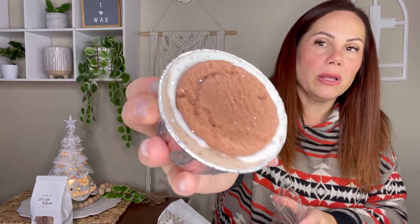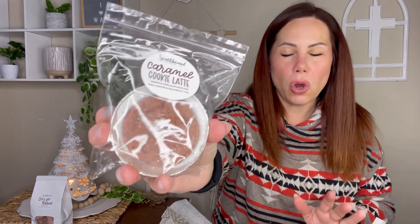Next up is Caramel Cookie Latte. I believe I've had this one before. I don't do a lot of coffee because I generally don't warm it as much. Look at how pretty this is. This is very heavy on the caramel and the coffee, but it is so, so good and warm. This is Caramel Cookie Latte — I highly recommend this. If you love coffee scents, this is one of my favorite, favorite coffee scents. I've worn this — it's just so good.